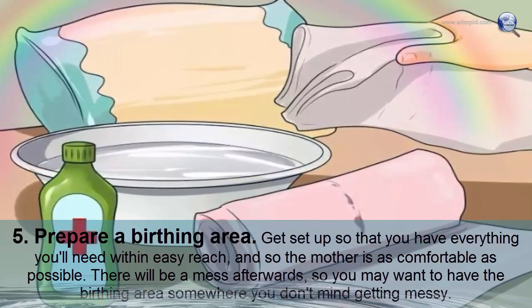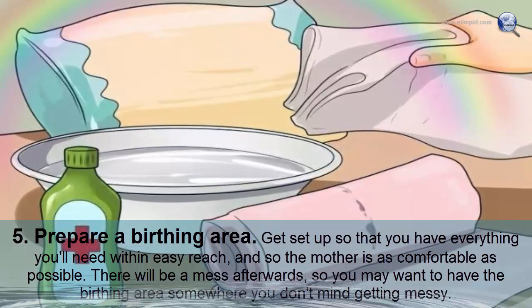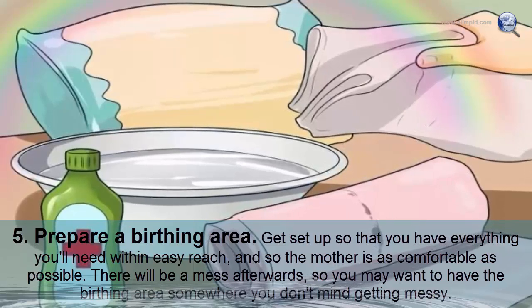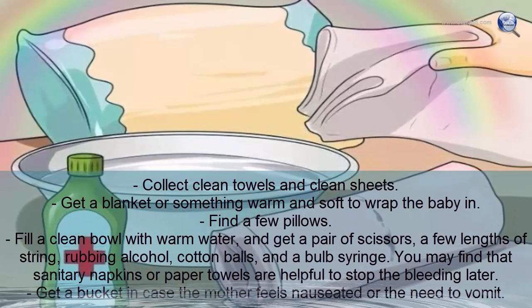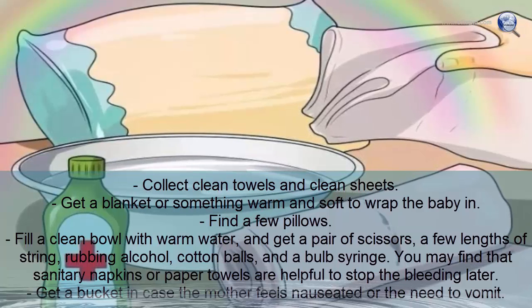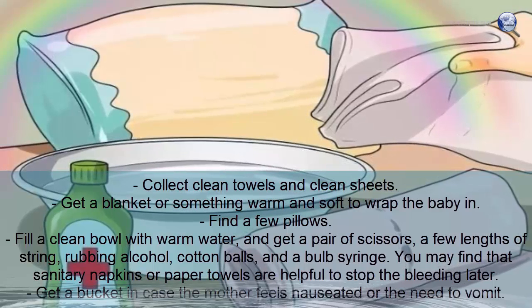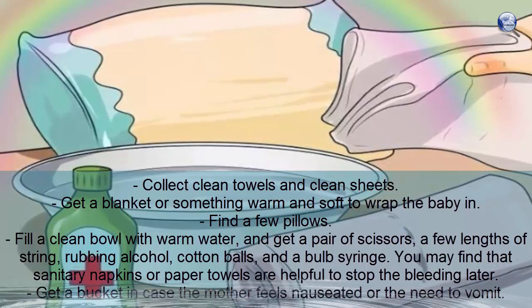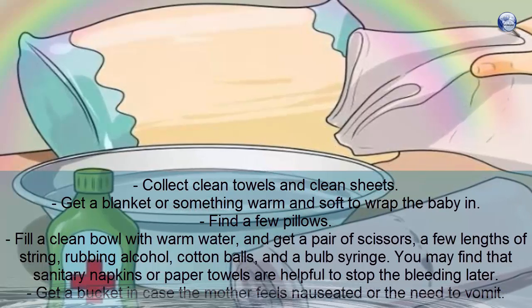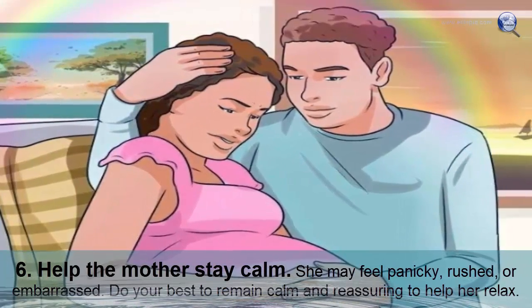Prepare a birthing area with everything within easy reach so the mother is as comfortable as possible. Collect clean towels, clean sheets, a blanket or something warm and soft to wrap the baby in, a few pillows, a clean bowl with warm water, scissors, string, rubbing alcohol, cotton balls, and a bulb syringe. Sanitary napkins or paper towels can help stop bleeding. Get a bucket in case the mother needs to vomit.